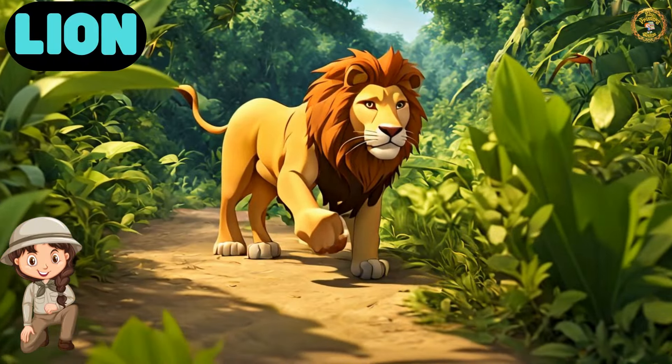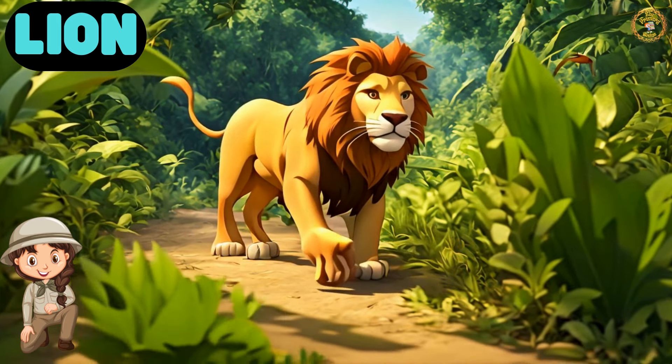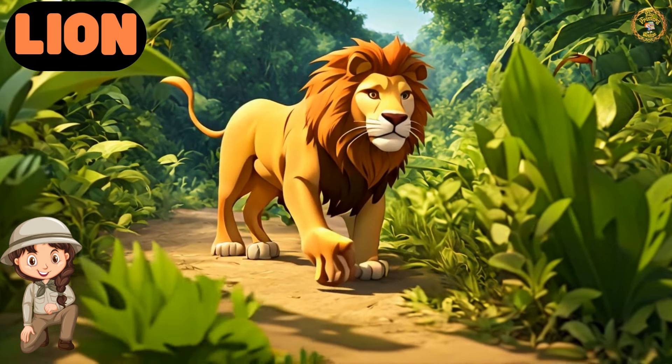Our first jungle friend is Leo the Lion, known as the King of the Jungle. Lions have a loud roar and live in groups called prides.